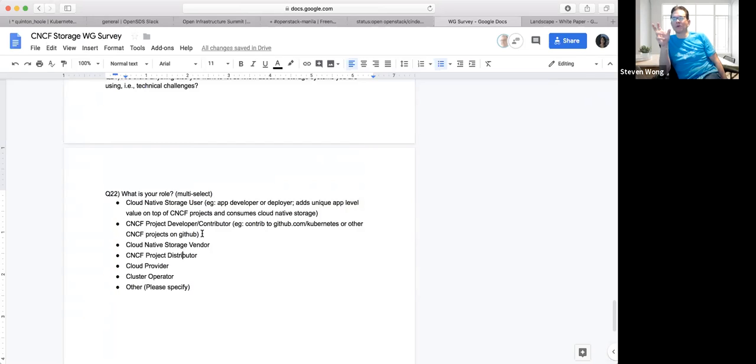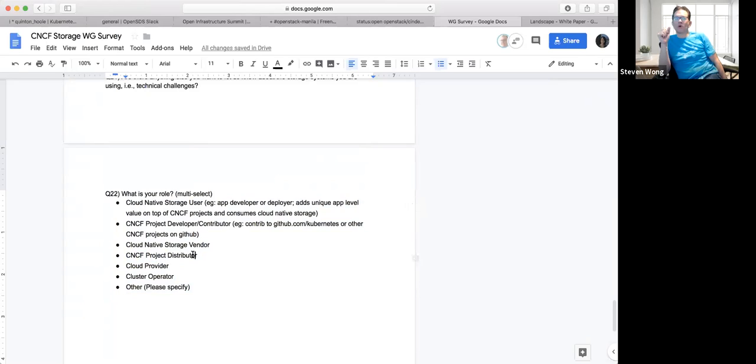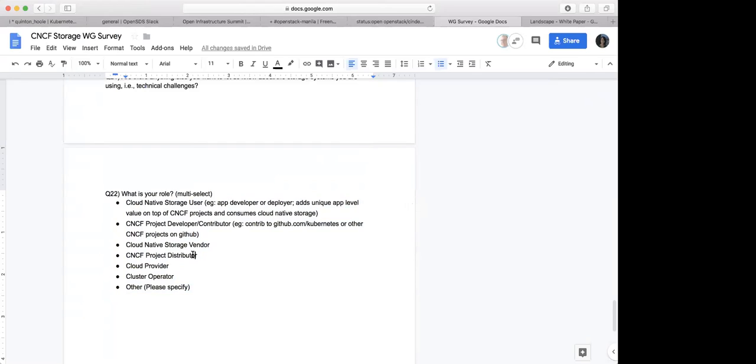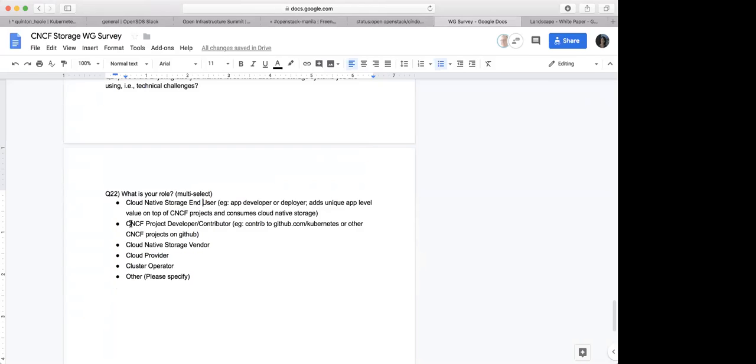Those categories originally came from some survey — I think the maintenance team had some survey, and this was a template from Quinton. That's why 'CNCF project' is in there — targeting CNCF projects. Maybe I should remove that. So the rest should be straightforward: end user, developer, contributor, vendor, cloud provider, and cluster operator. And the distributor option is also a bit odd — that group is probably more focused on stable maintenance releases.